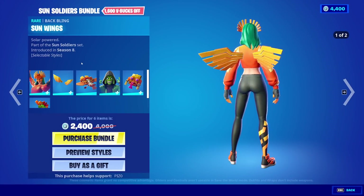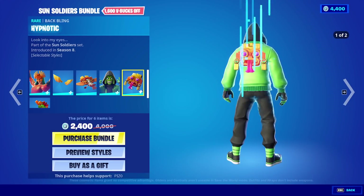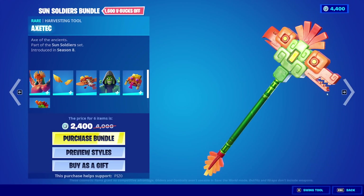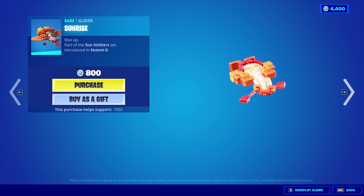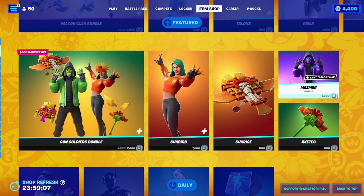Sunbird is also back with the Sun Wings and the Sunrise Glider. Mesmer is back with the Hypnotic and the Axe Tech. I feel like we get this every week, but apparently it's every month — I feel like we get it way faster than that, but that's just me. It's a nice set, though.